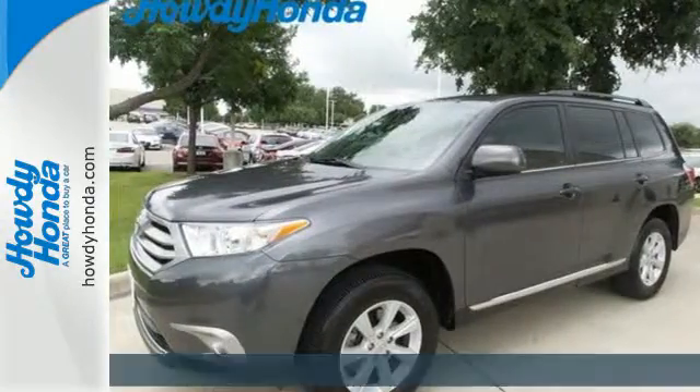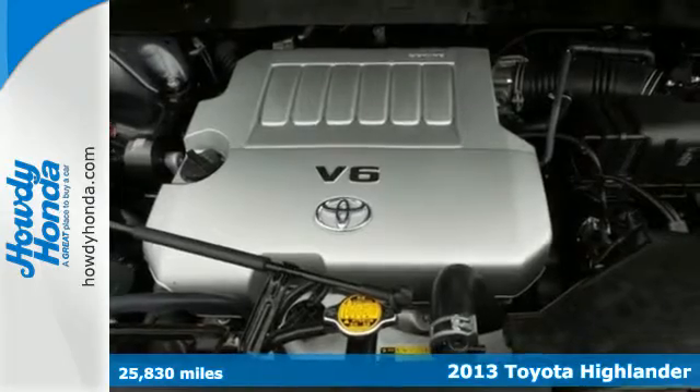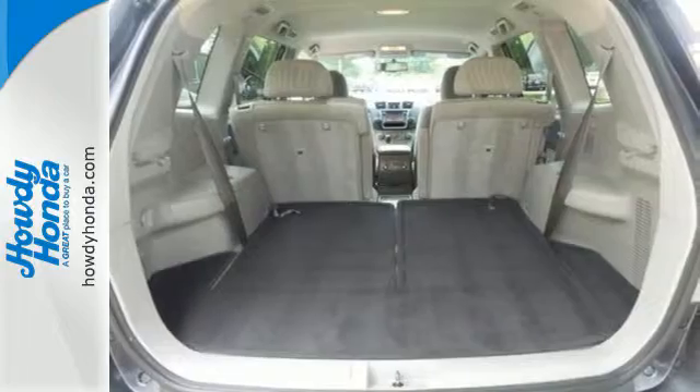It's a 2013 Toyota Highlander. The fit and finish are excellent and the design is quite attractive. Its versatile seven passenger cabin adds to its family appeal.